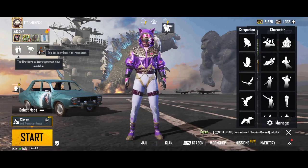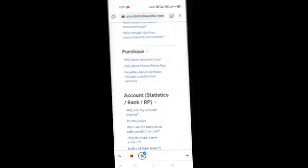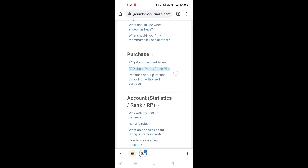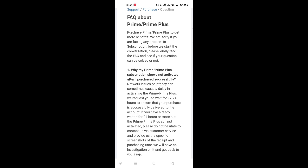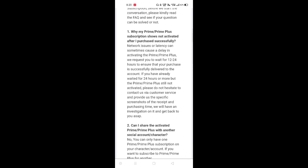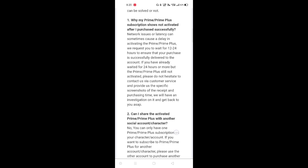So guys, here are the details of the website. You can see here in purchase — we can see here in Prime Plus. If you click, you can see here in Prime Plus that the purchase time is 12 to 24 hours. You can see here in the investigation that it is customer support, shown in detail.